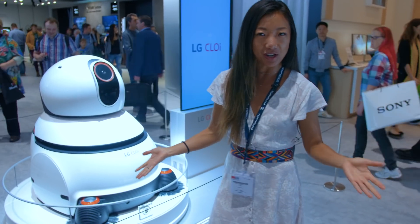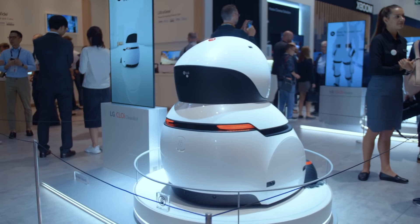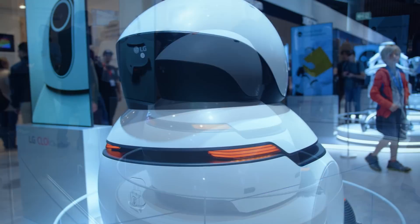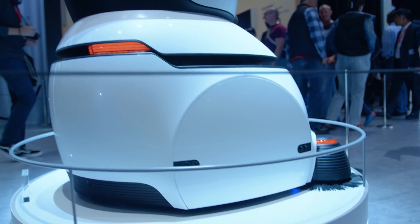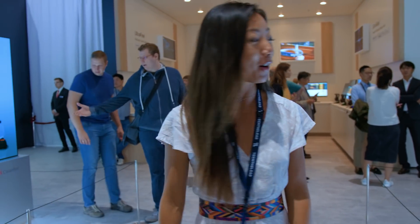These robots are really for industrial use, but they're beautiful to look at. Starting with the CleanBot, which helps you clean your entire company or building. I could use it for my apartment, except that would take up my entire apartment.